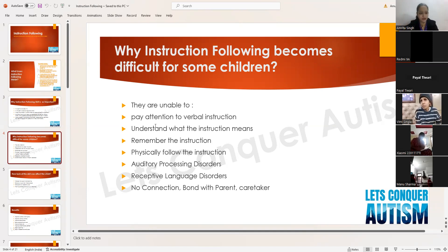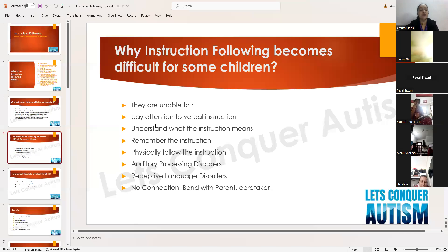Why does instruction following become difficult for some children? They are unable to pay attention to the verbal instruction, and unable to understand what the instruction means. The hearing test may be clear, but the problem is with understanding the language — the receptive part is missing. If the child is unable to understand what the instruction means, he won't be able to execute it. Working memory is also poor, so they are unable to remember the instruction.